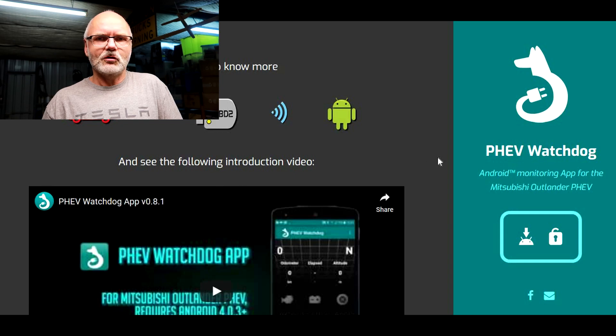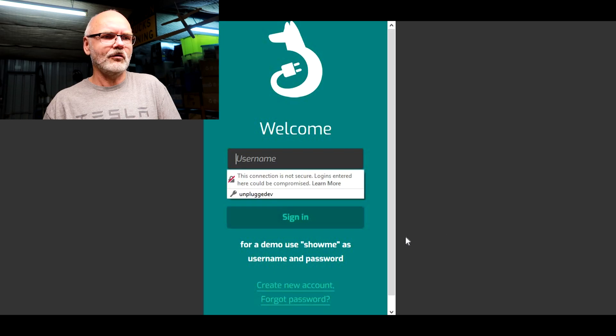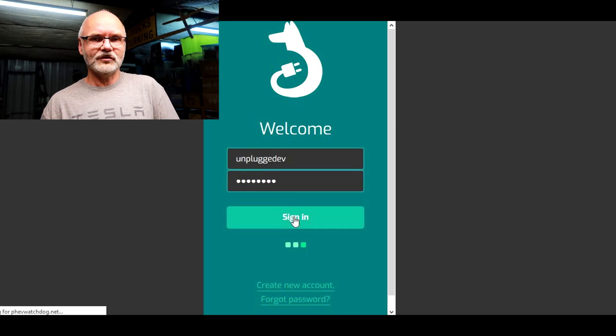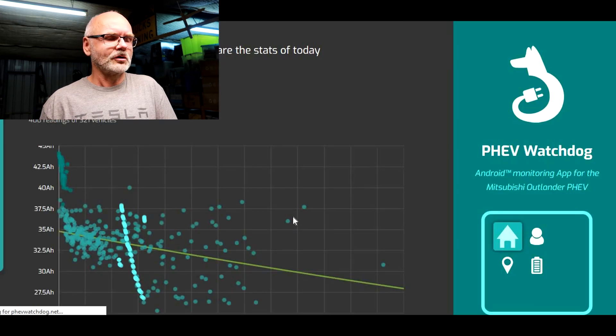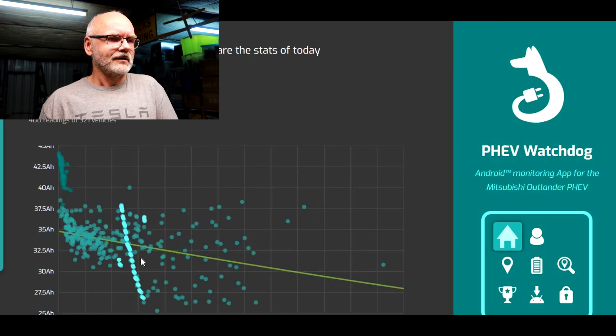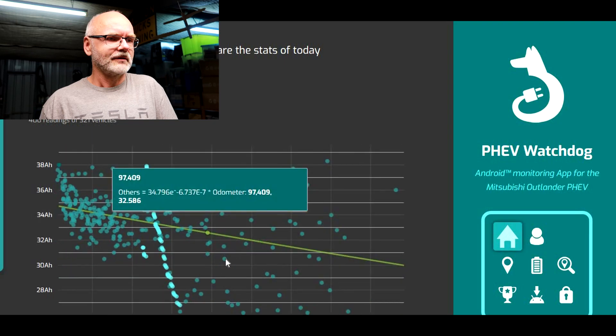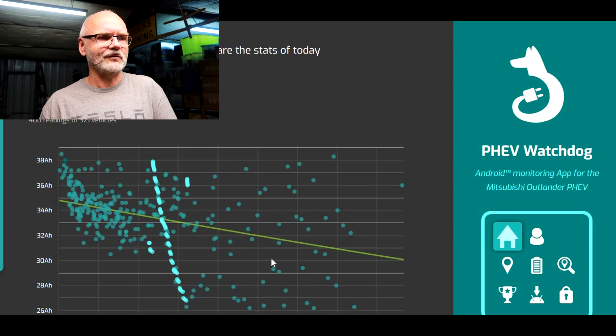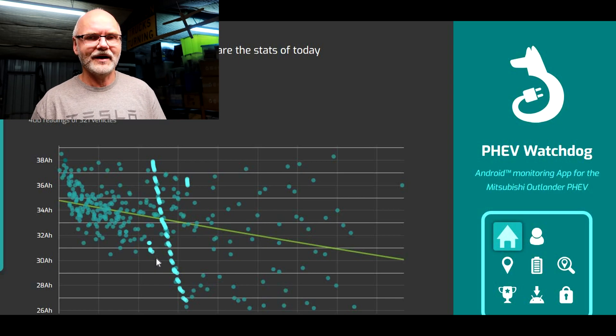On the PHEVwatchdog.net website, you can log in as a demo user, or if you've donated to Daniel — please do so — you get your own login details and can see your own battery data. All these dots are reported state-of-health changes and battery statuses of all the vehicles.